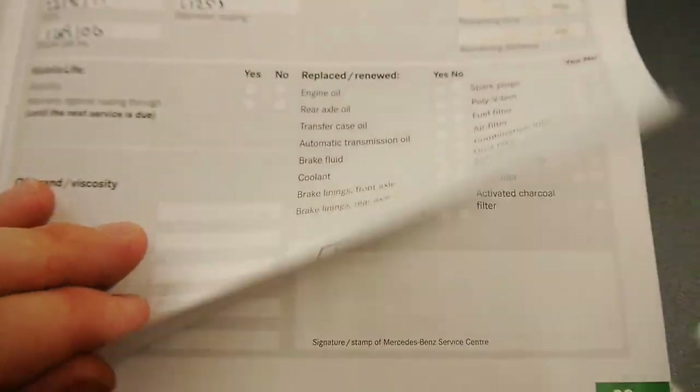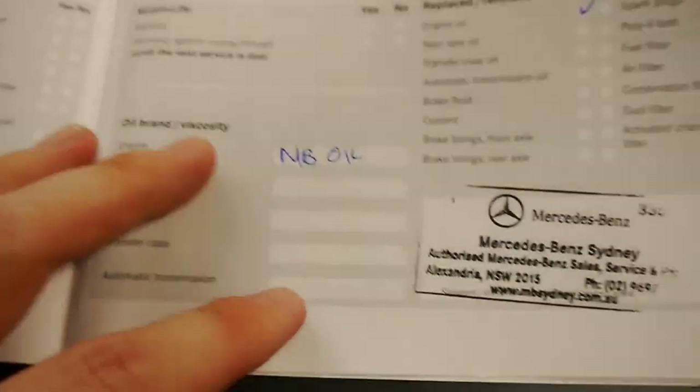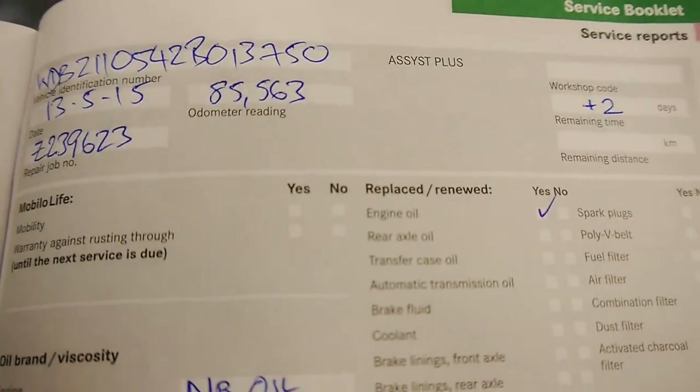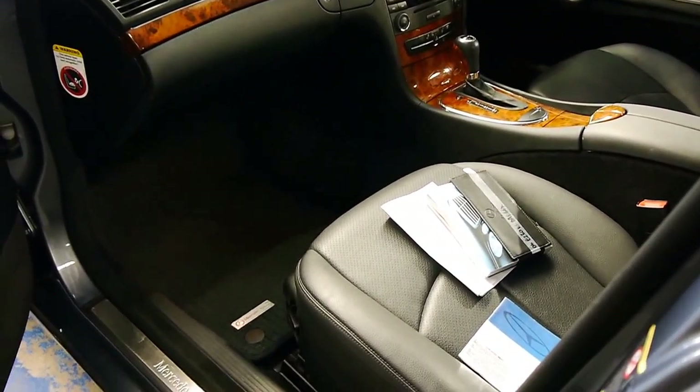Another crowning feature of this car is its service history — factory Mercedes service history from new. Have a look at this: every stamp, right up to 85,000 km, and it's only got 87,000 now, so you're not due for another service for 8,000 to 9,000 kilometres. It's always been looked after at Mercedes.